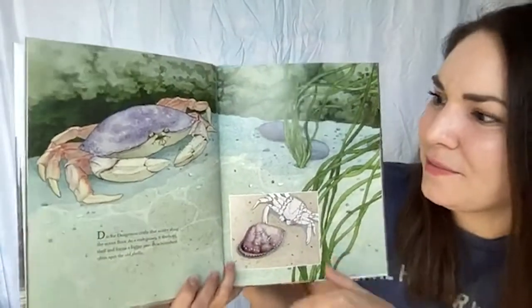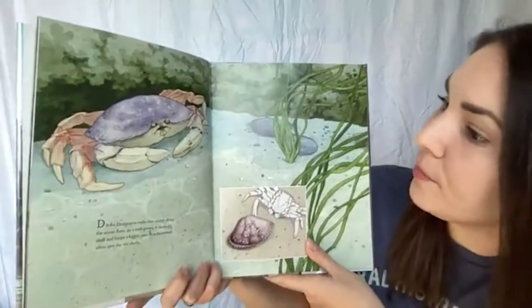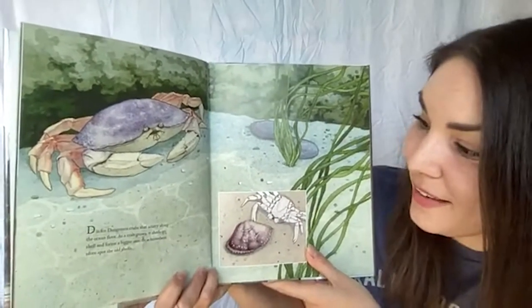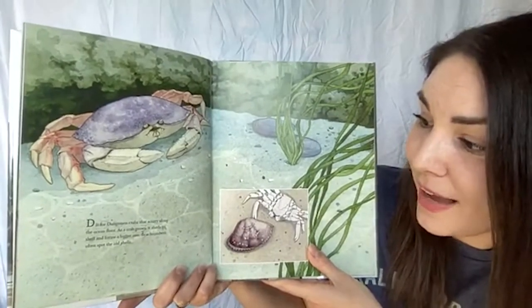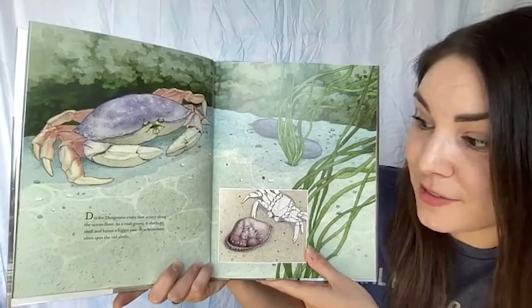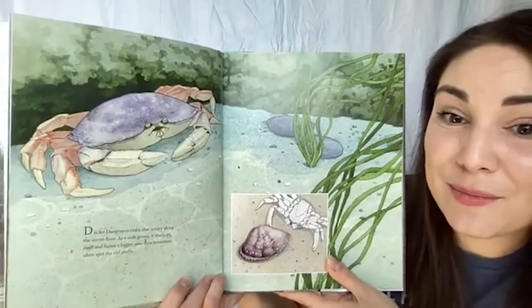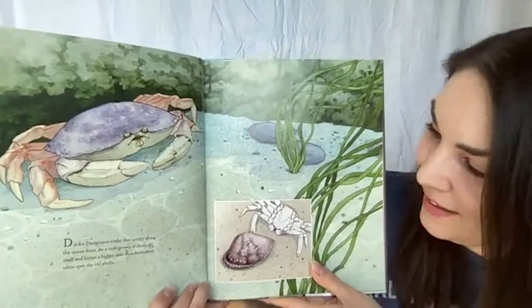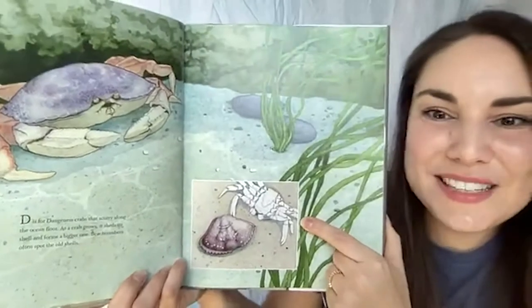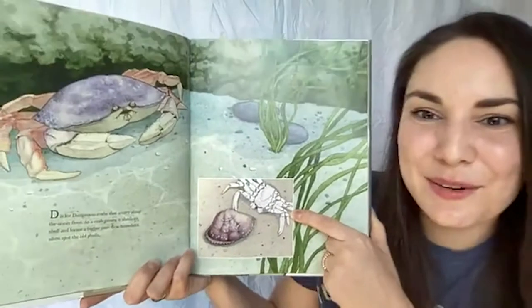I see a crab — I wonder why the letter is D. D is for Dungeness crabs, a type of crab that scurries along the ocean floor. As a crab grows, it sheds its shell and forms a bigger one — beachcombers often spot the old shells. So our crab grows out of smaller shells into bigger ones as it grows up, leaving those old smaller shells behind. Maybe you've seen a shell like this washed up on the beach before.